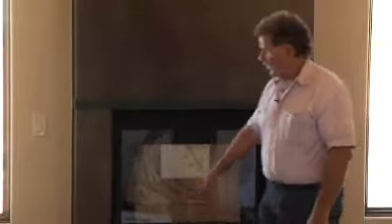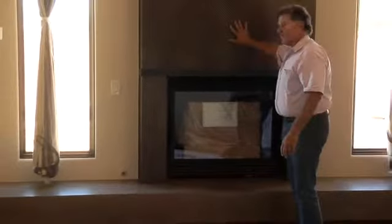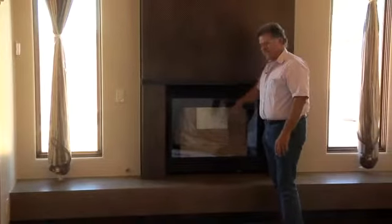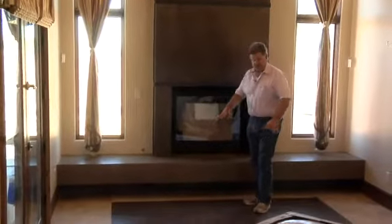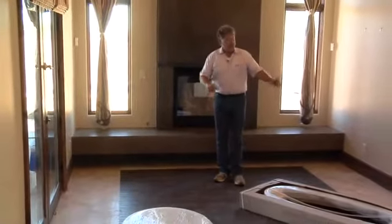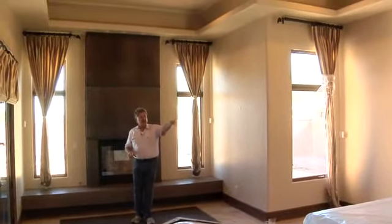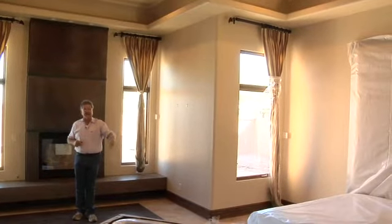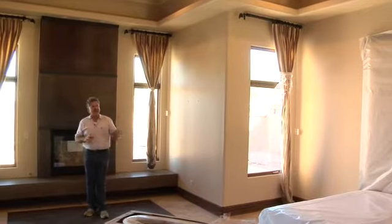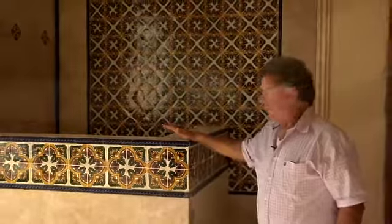We're in the master bedroom. Our concrete countertop is completed, and our decorative metal that Brian did for us — we talked about that in a previous video. The floor tile is finished, the wood is finished, and we're basically a few more touches away. I'm going to be doing a cobalt blue arch between the master bedroom and the master bathroom that will really set the entrance to the bathroom off.